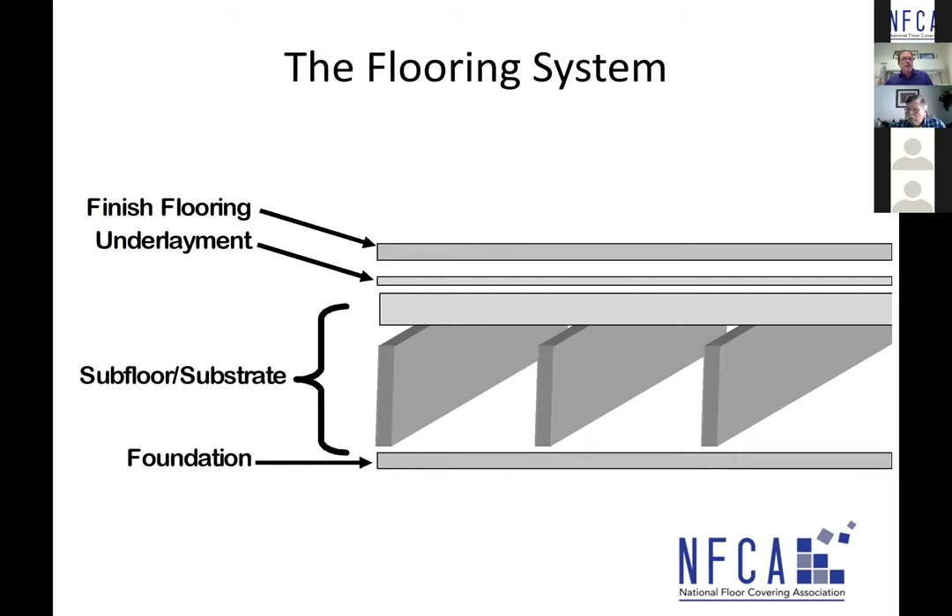Looking at the flooring system as a quick cross section: your foundation is your support structure for the subfloor. Your subfloor consists of wooden joists with some sort of panel over top — such as plywood or OSB. Then you could have an underlayment over that, and ultimately the finished floor covering.